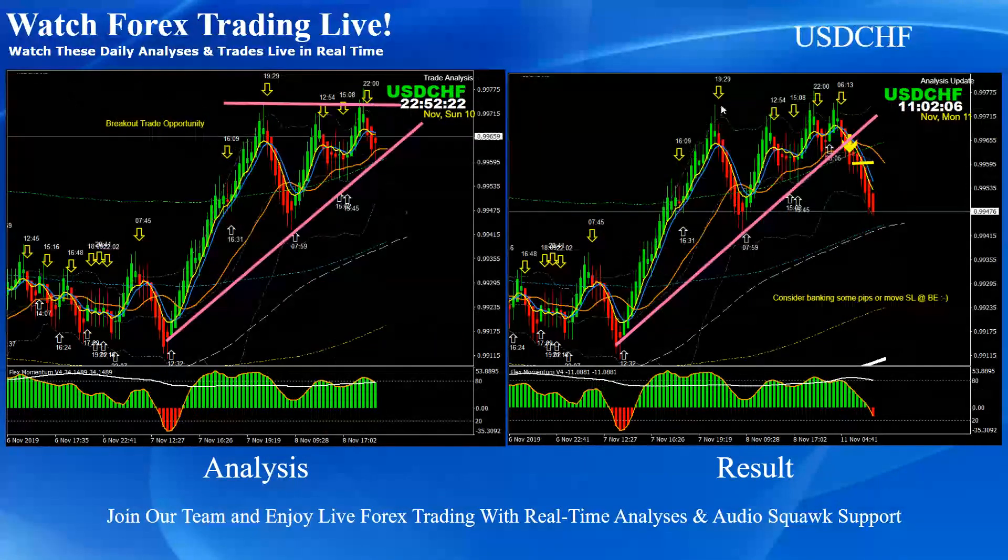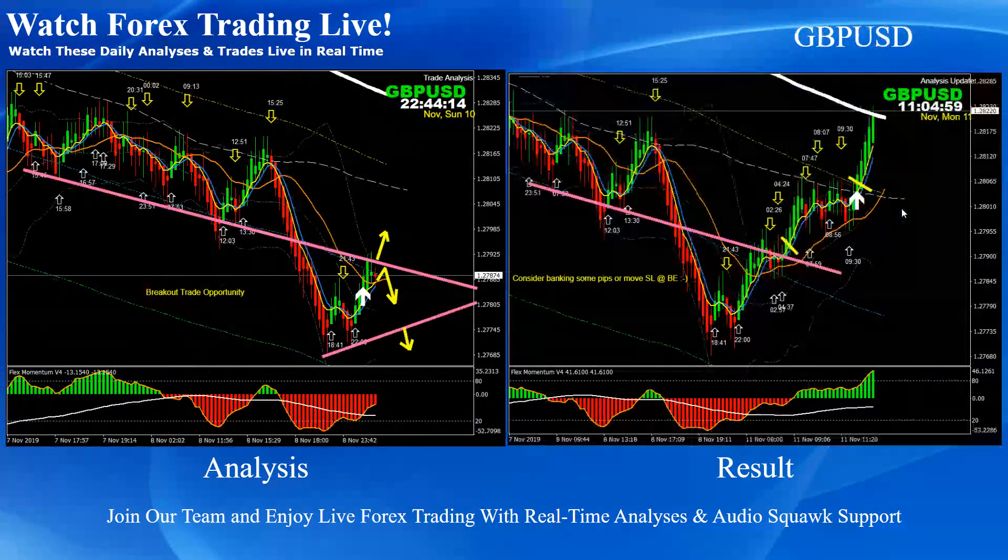Dollar Swiss Franc: this was the counter short trade. As you can see, previously price nicely respected this resistance many times. For the counter short trade, price nicely hit the first target — that would be the fib blue fib channel.